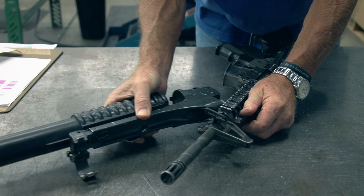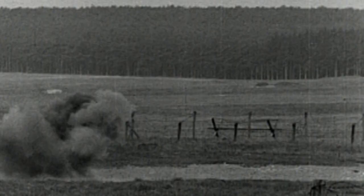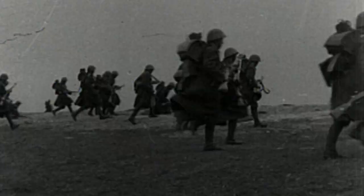The M203 grenade launcher is a single-shot launcher designed to attach under a rifle barrel. In World War I, the original grenade launchers were the infantrymen themselves, who both lit and lobbed the minibombs from the trenches. They could throw the grenade 15 meters fairly accurately, but would have to duck for cover to avoid shrapnel. The leech trench catapult was the first attempt at a solution, sending grenades as far as 200 meters, but the aim was iffy.